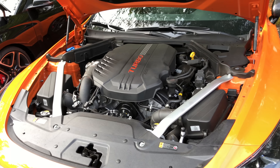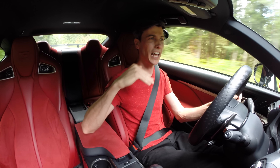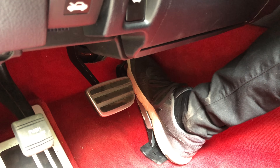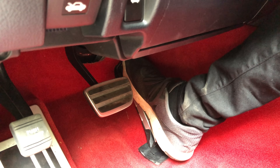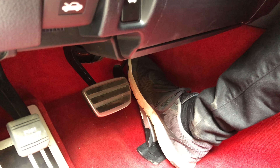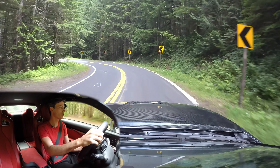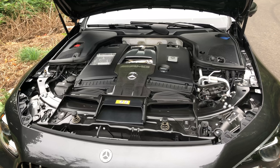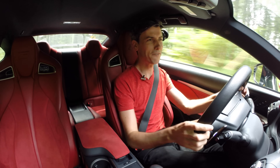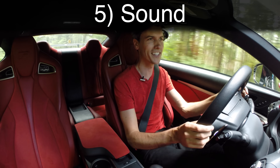Turbocharged engines have to dip into richer air-fuel ratios earlier, and at wide open throttle they're probably going to run slightly more rich versus a naturally aspirated engine as well. So on that upper end of your power band where you're really asking for full power, your turbocharged engine is not going to be that efficient because it has to run such a rich air-fuel mixture in order to protect the engine.